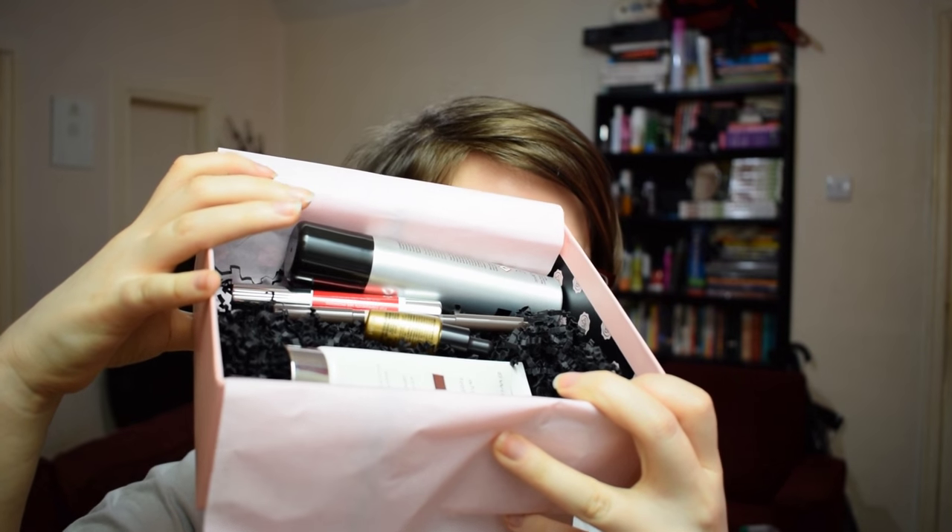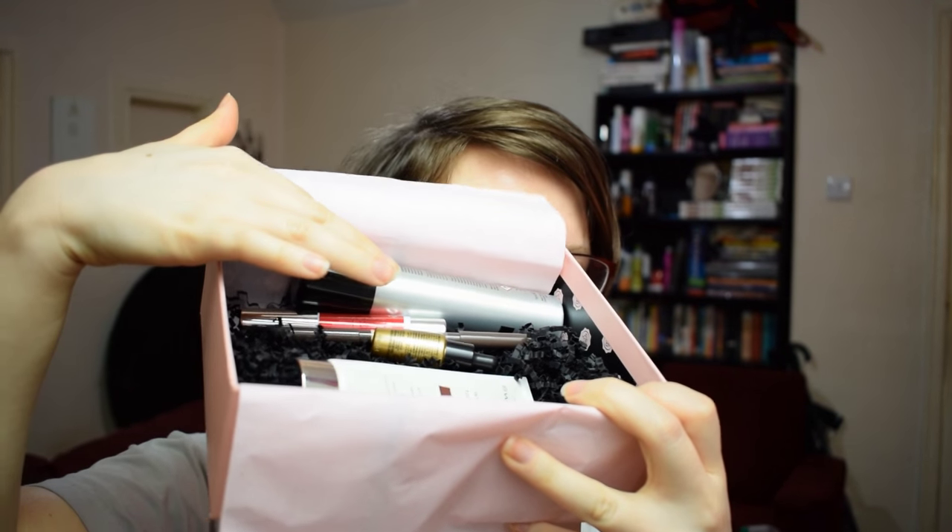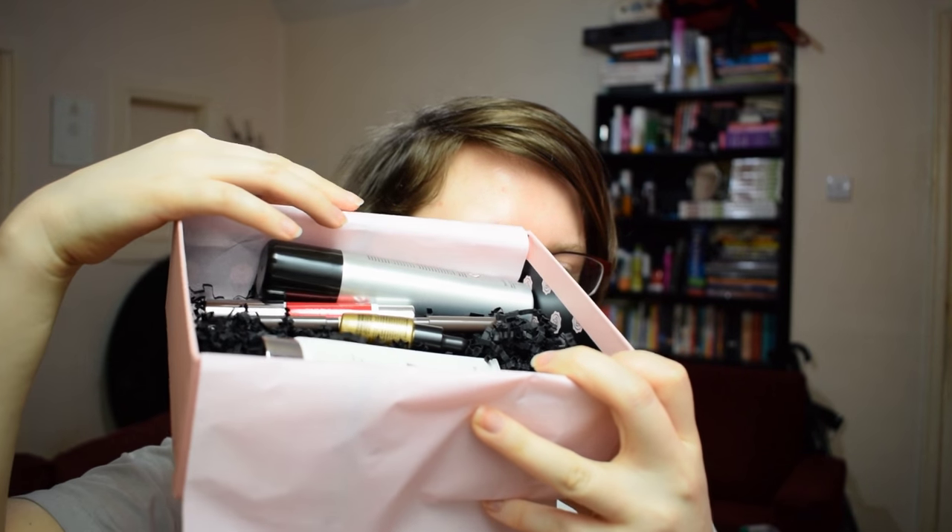So that was the April 2016 UK Glossybox — some interesting new types of items, some new products from companies, some makeup items. I think that was a very nice box. We don't have a preview for anything upcoming other than we're going to be getting a Revlon mascara in the next box, a choice of five. I picked the all-in-one one because it has a very tiny wand, which looks like it will be very useful. I will see you again next time.